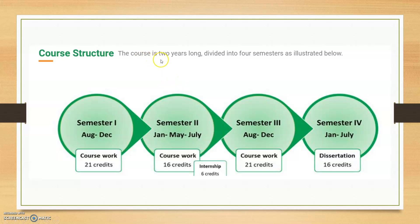The course structure is two years long, divided into four semesters. The internship takes place in the second semester.